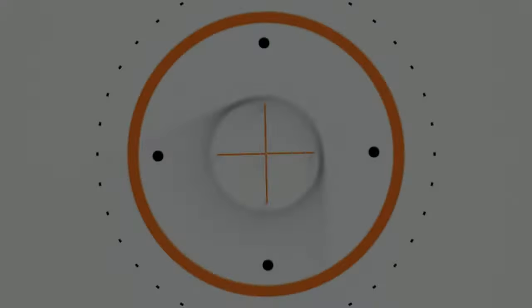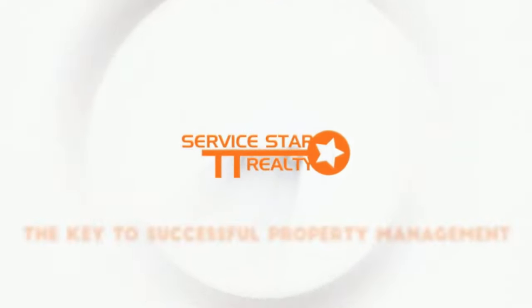When you wish to sell your tenant-occupied Phoenix rental, you need to be smart, considerate, and understanding of both the tenant's and the buyer's requirements. At ServiceStar Realty, we guide investors like you to sell their tenant-occupied properties. If you'd like to discuss the details about your pre-rented Phoenix home and ways to sell it sooner rather than later, contact us at ServiceStar Realty.